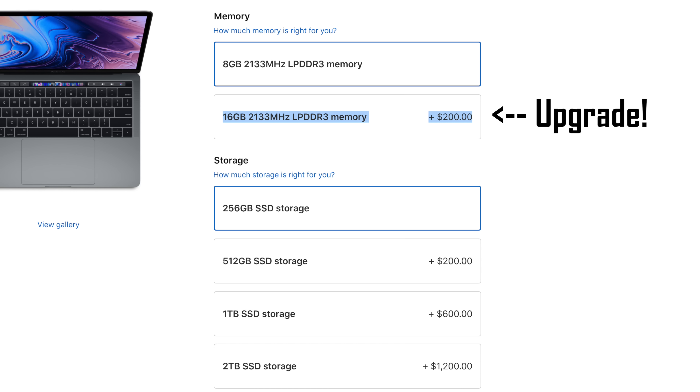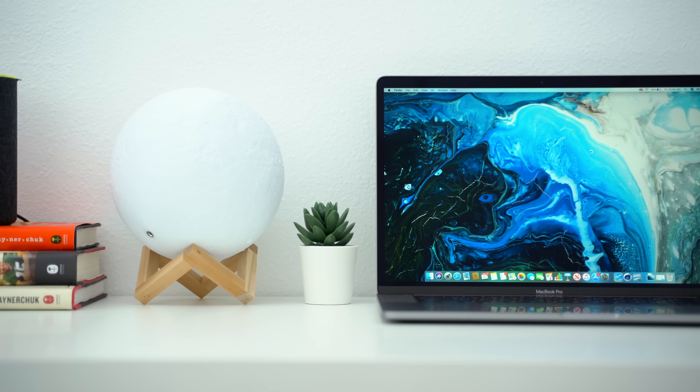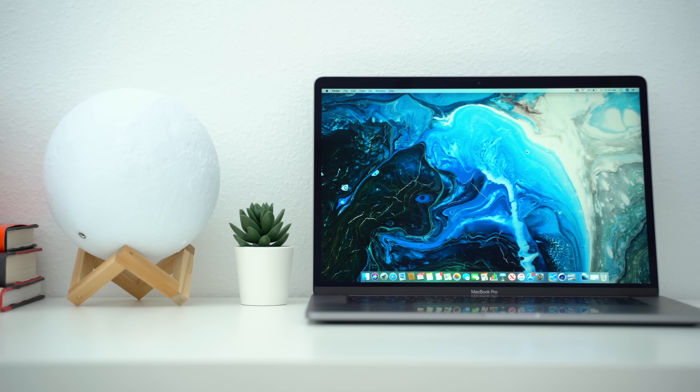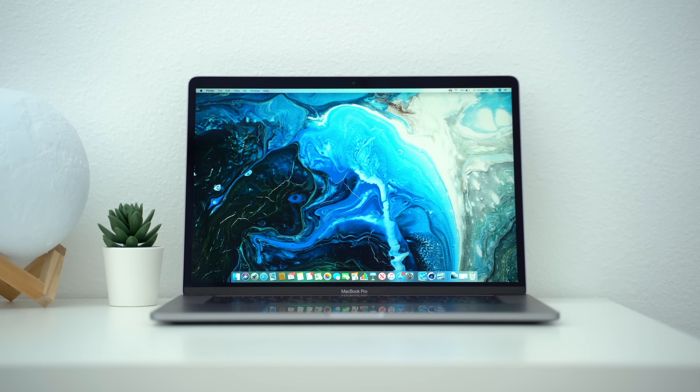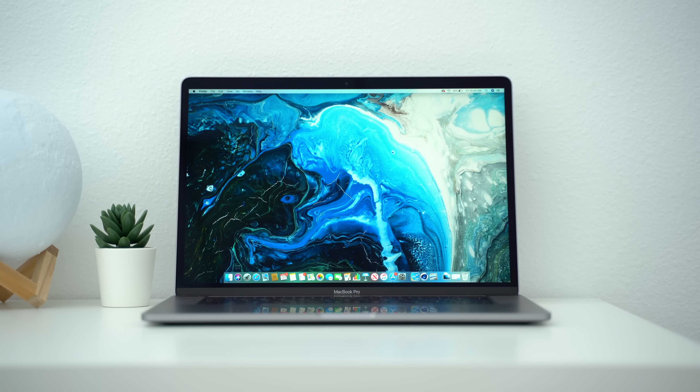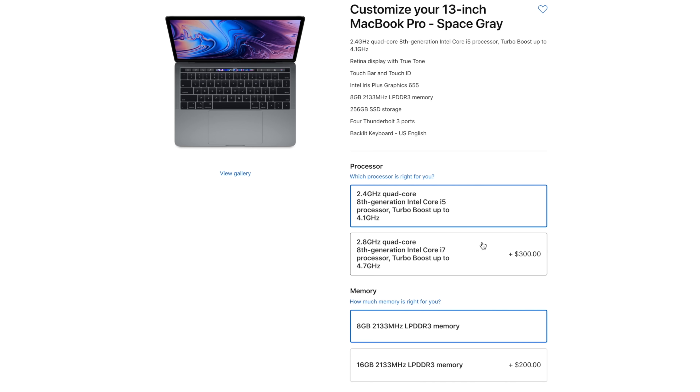Mistake number 9: make sure to use any extra cash on upgrading to 16GB of RAM over anything else. 8GB is really low in 2019, and upgrading RAM will benefit you in everything from web browsing to photo and video editing and basically everything else. If you're going to upgrade one thing, upgrade the RAM.